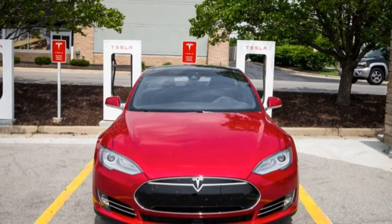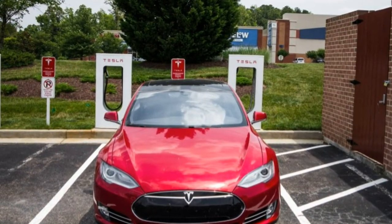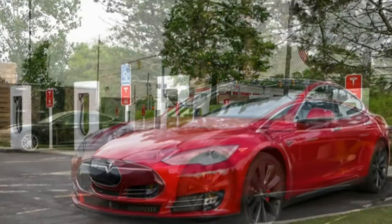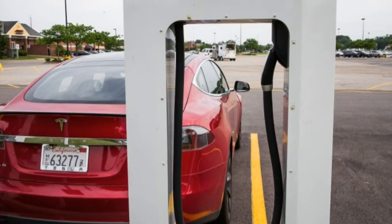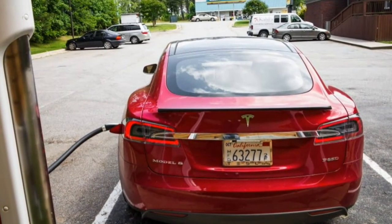Stockloser summed up the experience thusly: 'The Tesla is a great road trip car that requires too much forethought and waiting to be good at road tripping.' That won't slow us down much, though. There are bound to be several more long journeys on the way to 40,000 miles in our 2015 Tesla Model S P85D.